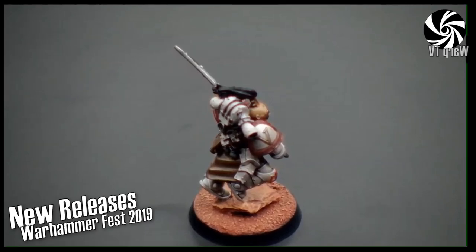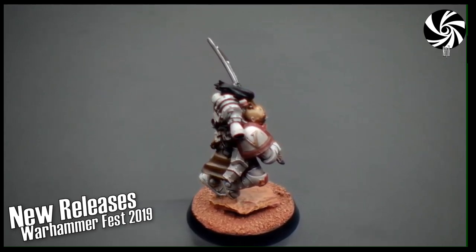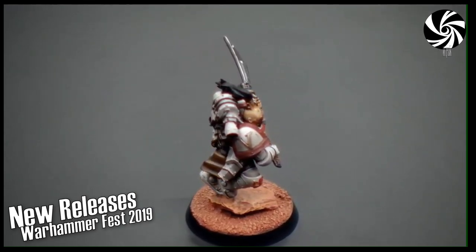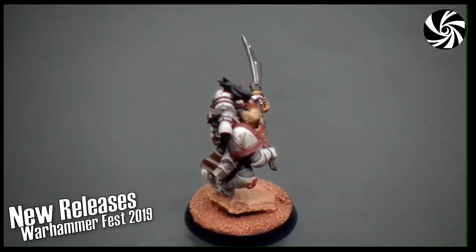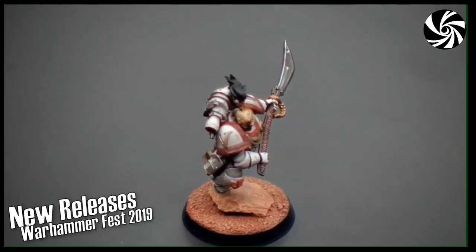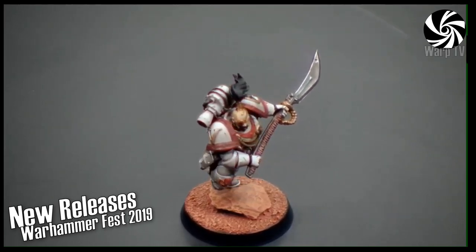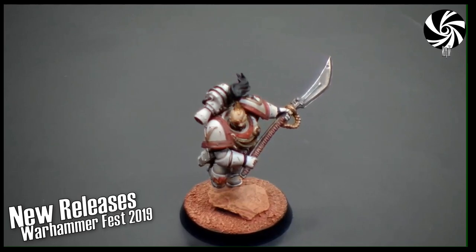That layered look really suits them — you'd expect to see those patterns. Ventress in the chat says it's a beautiful figure and loves the motion in it. Yeah, really nice. That was sculpted by Neil Roberts, and this is one of his first models.